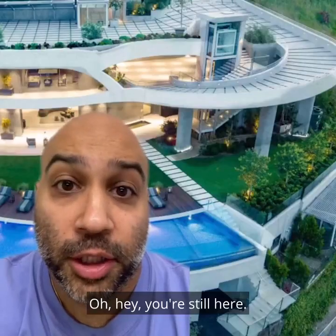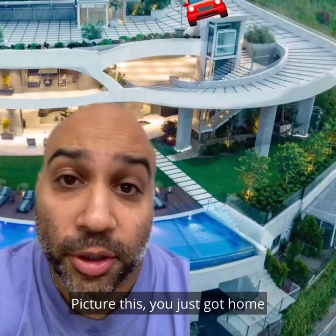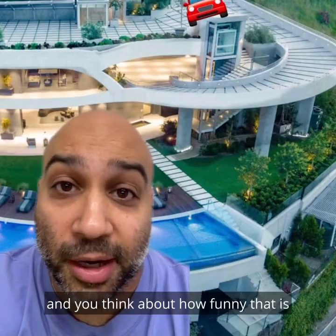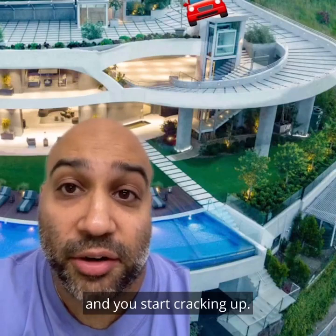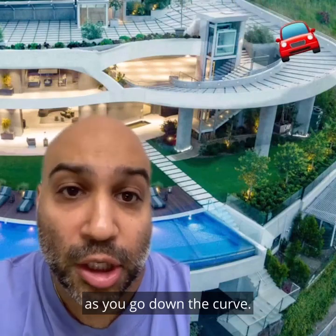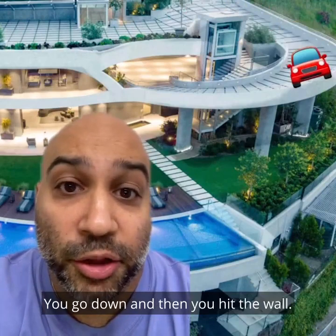Oh hey, you're still here. Picture this: you just got home and you're driving down your parking garage driveway, when the thought of the bird streets enters your head and you think about how funny that is. You start cracking up and stop paying attention to the road as you go down the curve. You go down and then you hit the wall.